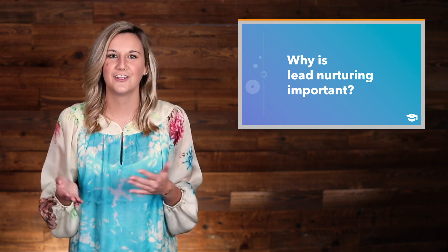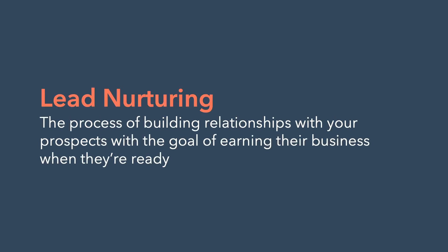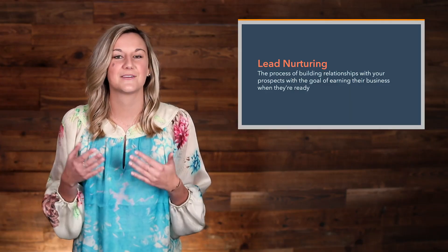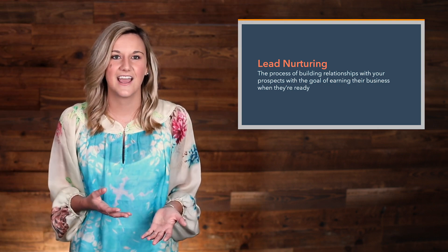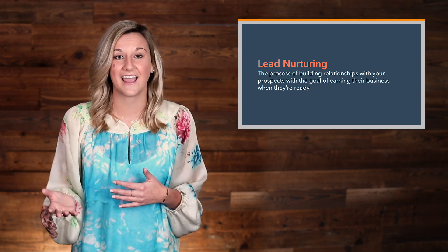As an inbound professional, you might ask yourself: how do I connect with my prospects and turn them into customers in the most helpful way? Lead nurturing is the answer. Lead nurturing is the process of building relationships with your prospects with the goal of earning their business when they're ready. In practice, lead nurturing is a marketing effort focused on engaging with your leads and customers in a way that encourages them to progress towards a specific action.